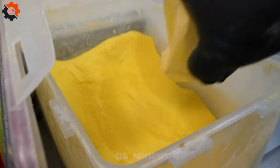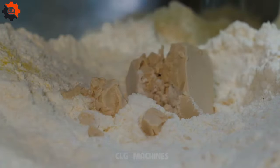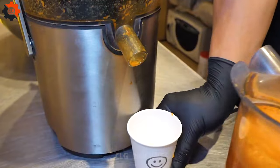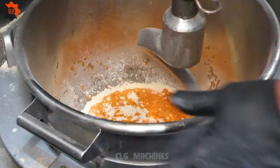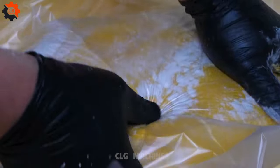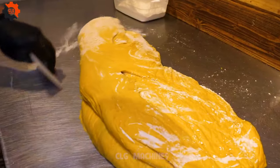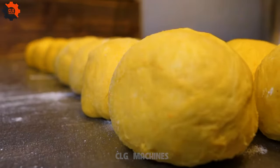Step onto the bustling streets of Korea and immerse yourself in the tantalizing aroma of freshly baked coconut carrot cakes. These aren't your ordinary carrot cakes — they're a fusion of flavors that will transport your taste buds to new heights of delight. At our street food stall, we pride ourselves on crafting the most authentic coconut carrot cakes in town, each made with love and attention to detail, using only the finest locally sourced ingredients. Grated carrots are mixed with shredded coconut, creating a harmonious blend of sweetness and texture that is truly irresistible.